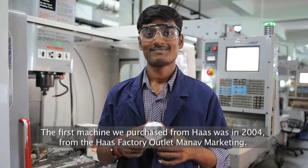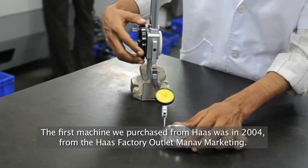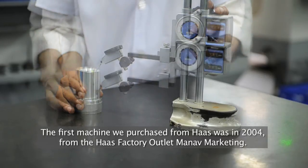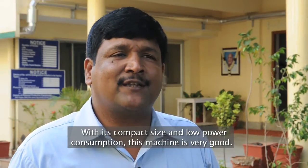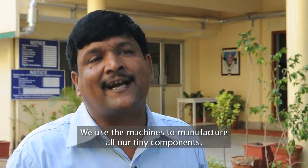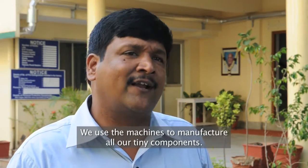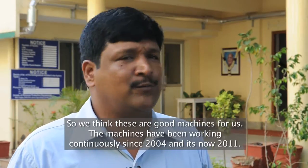The first machine from Haas we purchased in 2004 through Haas Mahadevan. He introduced it as a good, compact machine at an exhibition. The compactness of the size as well as the power utility — everything is very good in this machine. Our components are also very tiny, so we thought this was the right machine for us, and it has really been helpful.